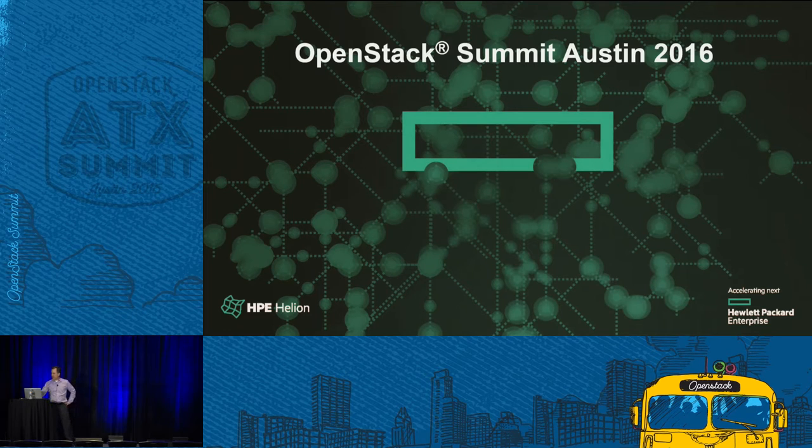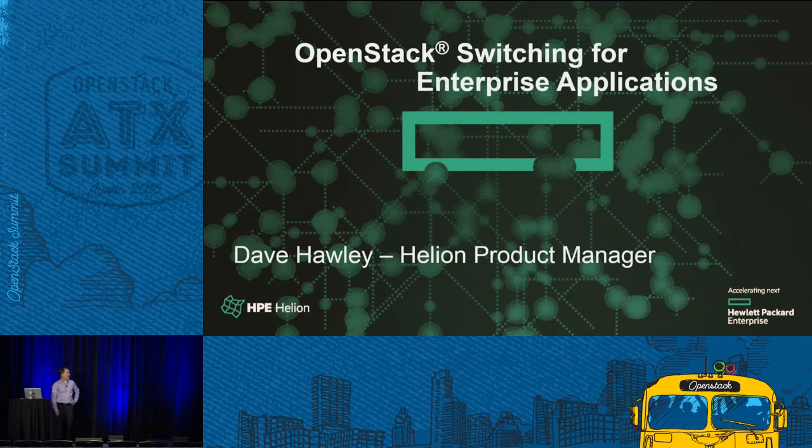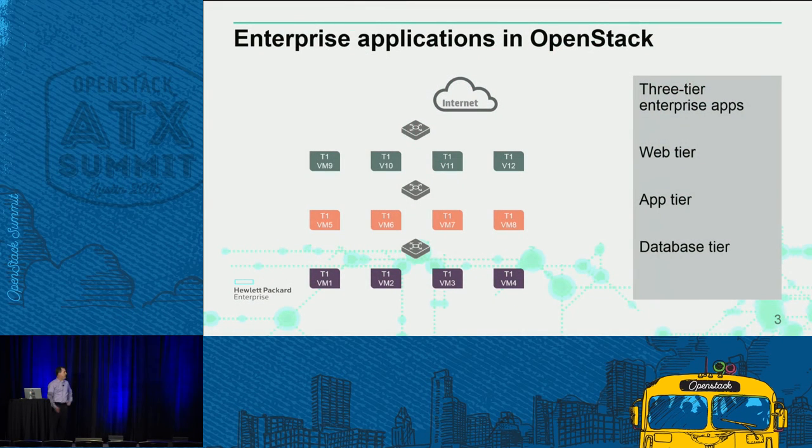I'm Dave Hawley, Helion Product Manager. I'm going to be talking about OpenStack switching in particular for enterprise applications — give you a little tour of where we've been, where we're going, and what you can learn at this conference. I'm going to use the reference of enterprise applications in OpenStack, starting from the concept of a three-tier enterprise web application with application tier and database, and what is required to do that.